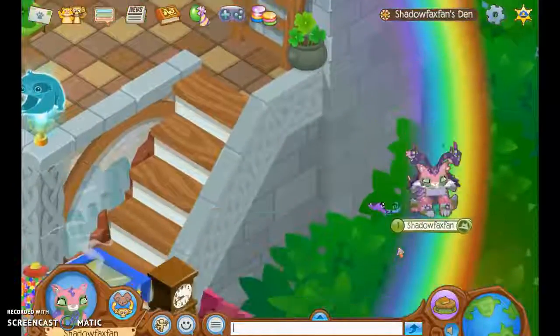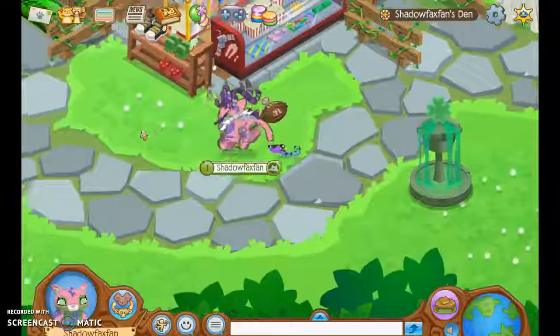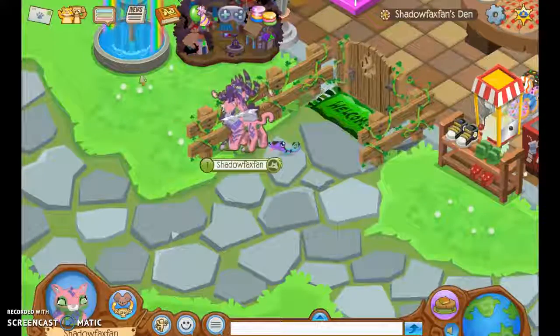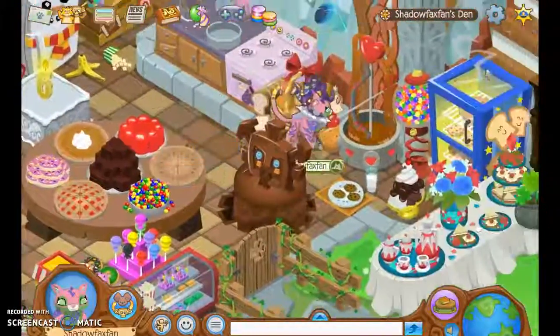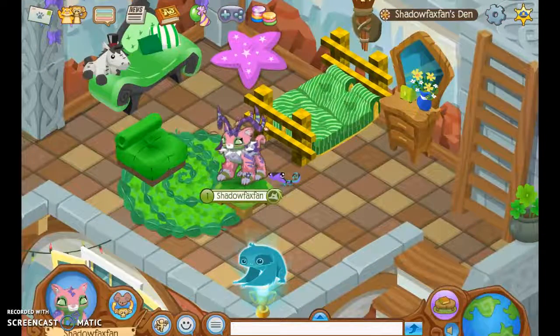I know this was super short, but I have to go clean before we leave to Costa Rica. I will see you guys in my next video. I really like how they did this, how they added that into Animal Jam — it's super cute. My favorite part about this is the bedroom, obviously, because the bedroom is super good. Like and subscribe. I'll see you guys in my next video. Bye!